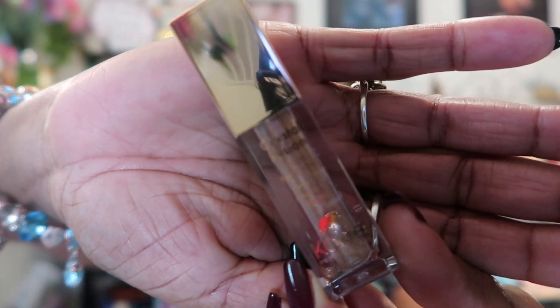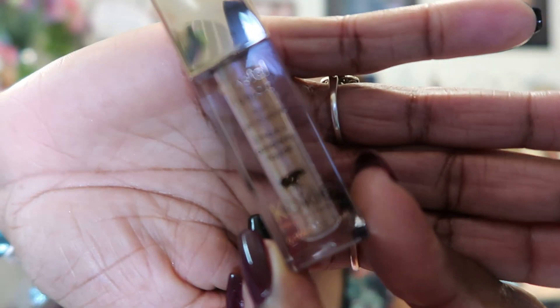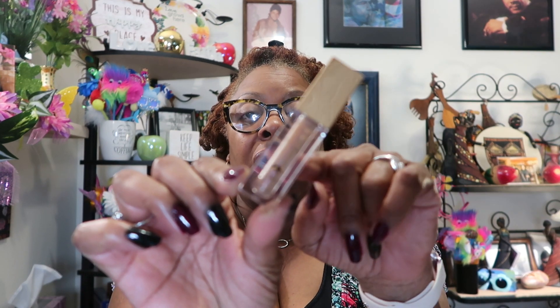We've got some really pretty crystal fusion liquid eyeshadow by Koki Professionals. It's got a little elephant at the bottom. I cannot wear liquid eyeshadow — it always breaks me out — but this is really pretty. I swatched it on the back of my hand and there is a lot of glitter in here, very very pretty.